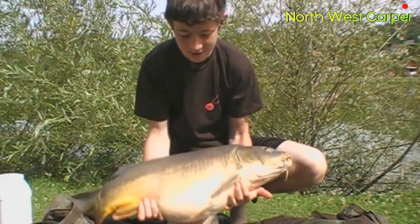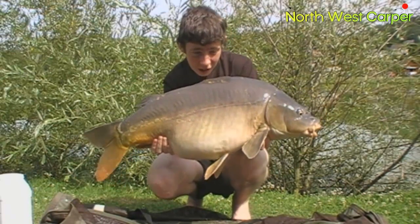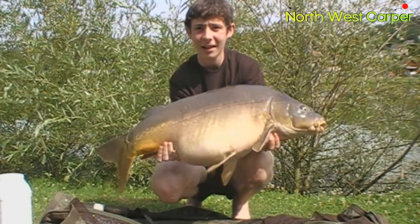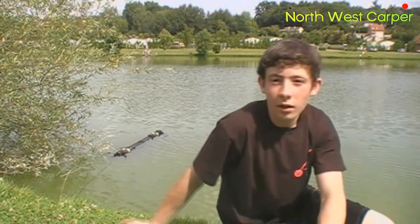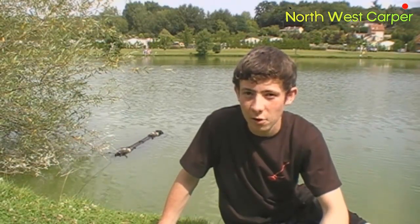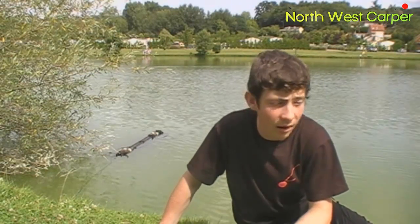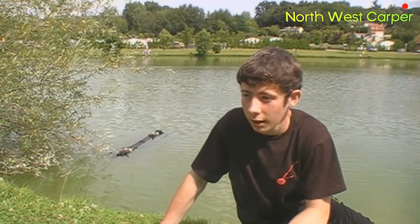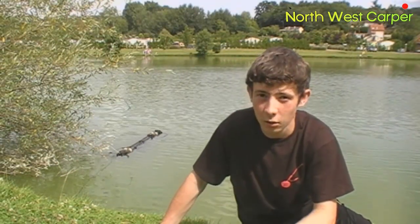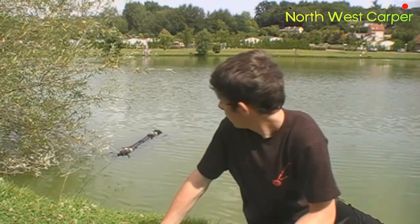There we are — 28 pounds, absolutely chuffed. We'll take some pictures and get her back. As you've just seen we've had that 28 pounder. It seemed to take a little bit of a while to get his breath back, so for the welfare of the fish they decided to put it in the Nash 13 sling in the water. I'd definitely recommend them because they can help you when you're in a bit of trouble, especially when you're on your own.